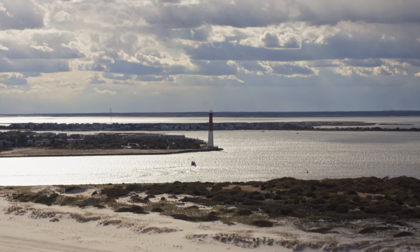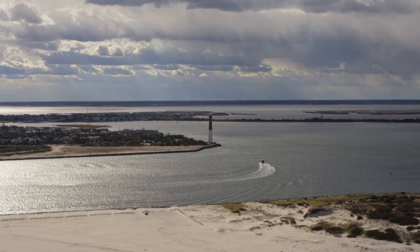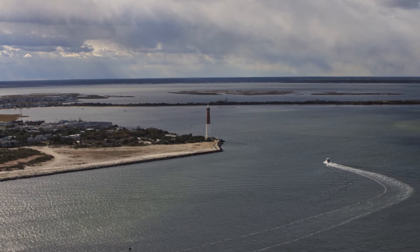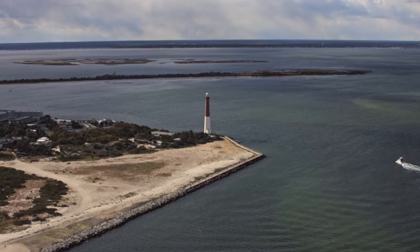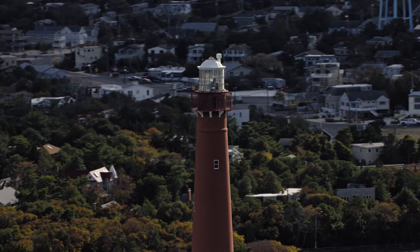Barnegat Inlet was described as a dangerous, turbulent waterway by Henry Hudson in 1609: 'A great lake of water as we could judge it to be; the mouth of the lake hath many shoals, and the sea breaketh on them as it is cast out of the mouth of it.' Opposite the inlet, on Long Beach Island, Barnegat Light — known as Old Barney — is the second of three historic lights along the Jersey Shore. Barnegat Light dates back to 1834, when the first lighthouse was constructed 270 meters back from the water.